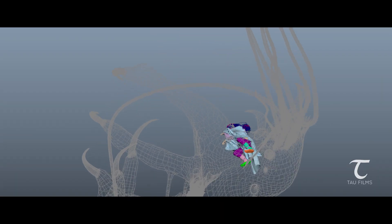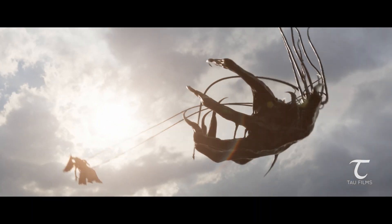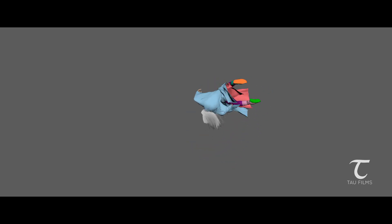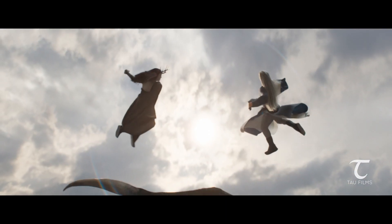Then there were some of the digital double characters for Ming and Simu. Whenever they are in the air, they get switched from a live action character to a CG character, and the simulation for hair as well as cloth needs to be realistic so that the transition looks believable.